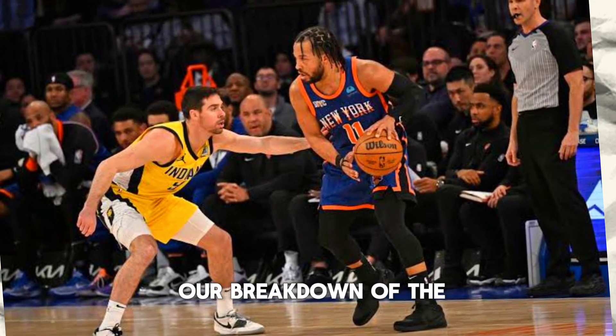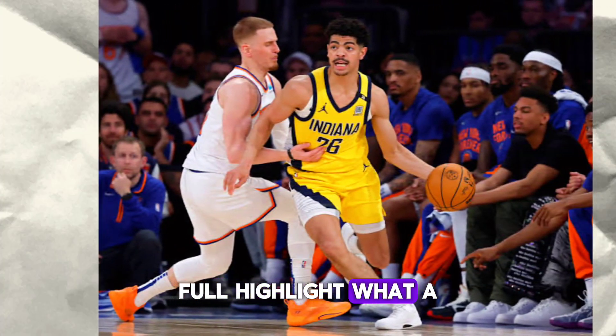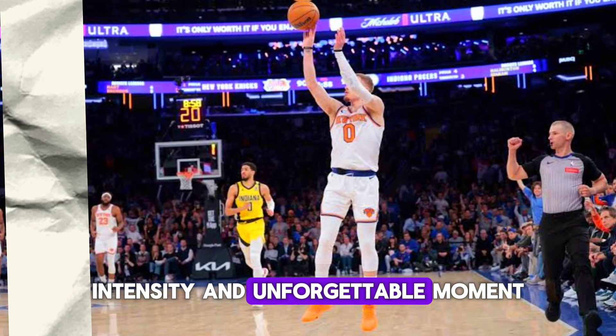And that wraps up our breakdown of the New York Knicks and Indiana Pacers Game 3 full highlights. What a game — it was filled with drama, intensity and unforgettable moments.